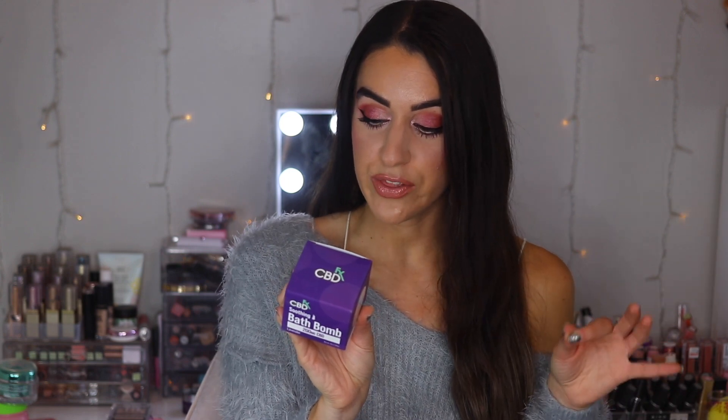Next: CBDfx Soothing Bath Bomb! I love bath bombs. This one has 200 milligrams of CBD and is lavender scented — I can smell it through the package and it smells really good. It contains a THC concentration that does not exceed 0.3%, and it has lavender essential oil and Hawaiian black salt to soften and detox the skin. It contains no dyes, is pure CBD, naturally scented, and organically grown.